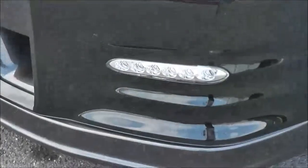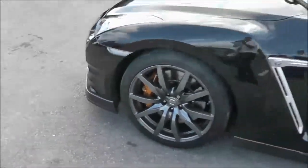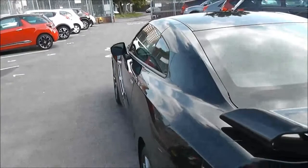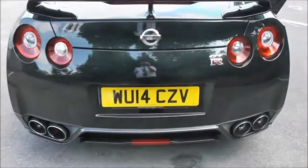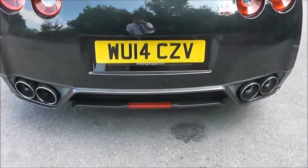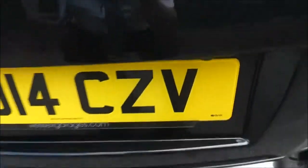Exterior features include the daytime LED running lights, 20-inch alloy wheels, body coloured door mirrors, flush flat silver door handle with keyless entry and, to complete the aerodynamics, a body coloured rear spoiler. Integrated into that spoiler is a high level third brake light. It's got a quad exhaust and, just to the right, you can see the colour rear view camera — I'll show you the display for that very shortly.